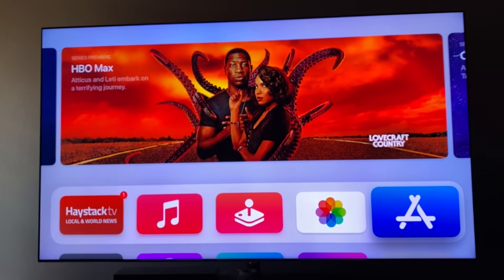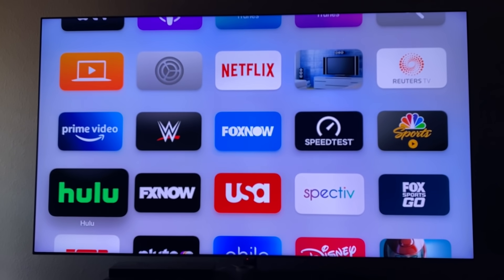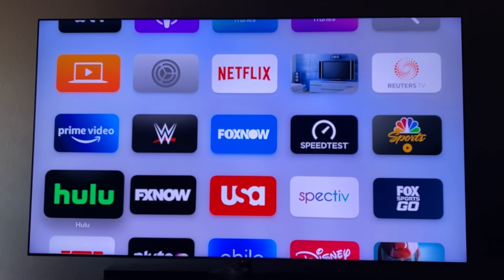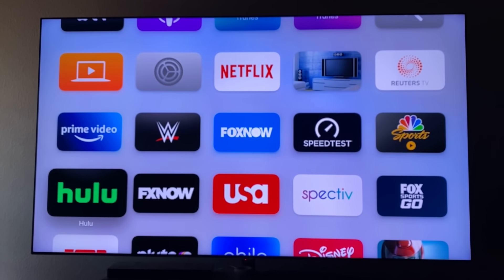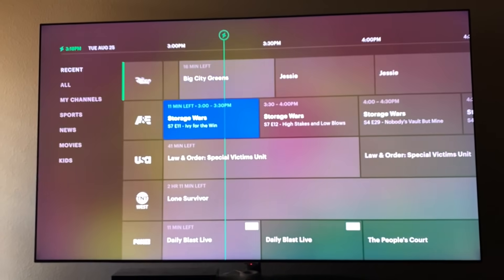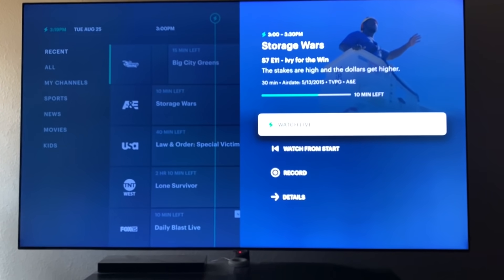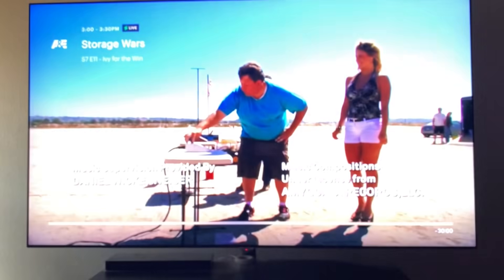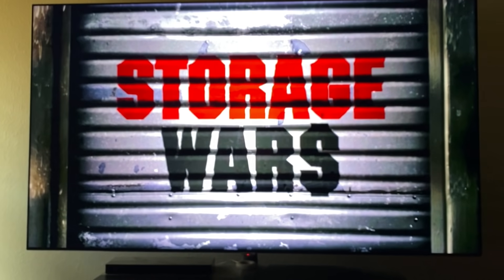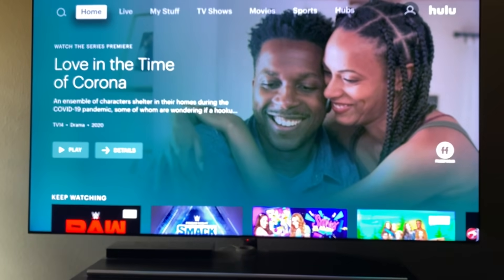I'm going to show you a big difference between AT&T TV using the app and Hulu — this may change some people's opinion right from the start. I'm going to go to Hulu Live and bring up the guide. Right now there's Storage Wars on A&E. I click on it and it gives me two options: watch live or watch from the start. I click watch from the start and the episode starts right back at the beginning.